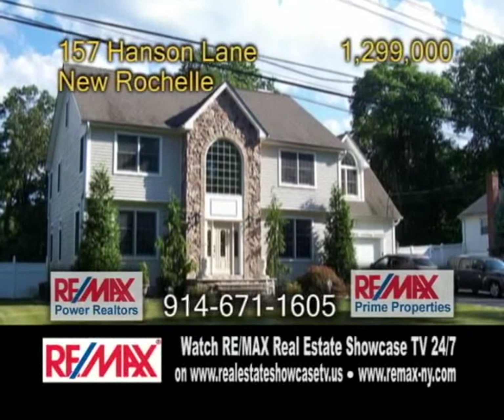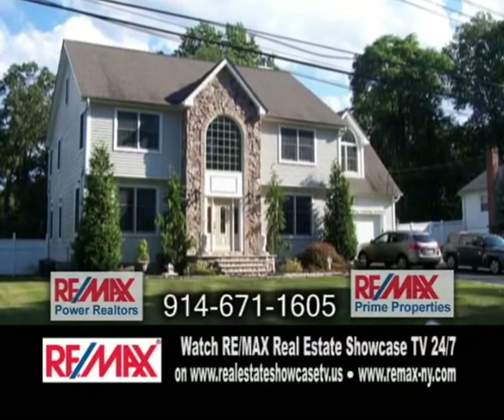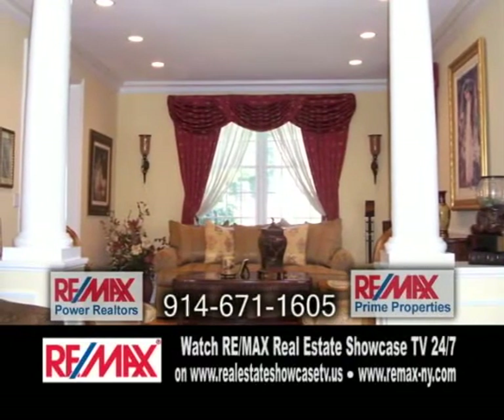A stone colonial in New Rochelle. This home boasts approximately 3,000 square feet of living space. The living room and den are separated with tall columns.